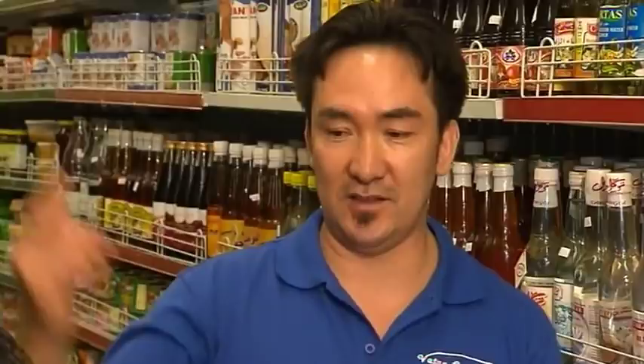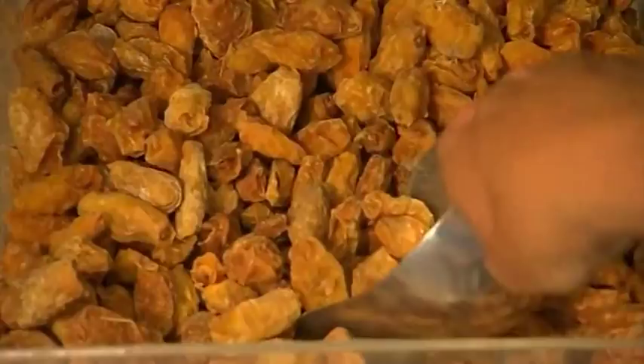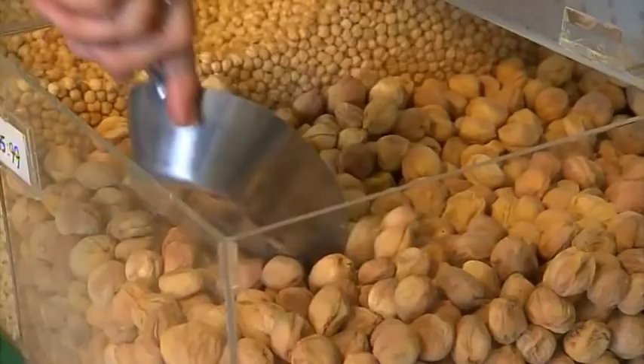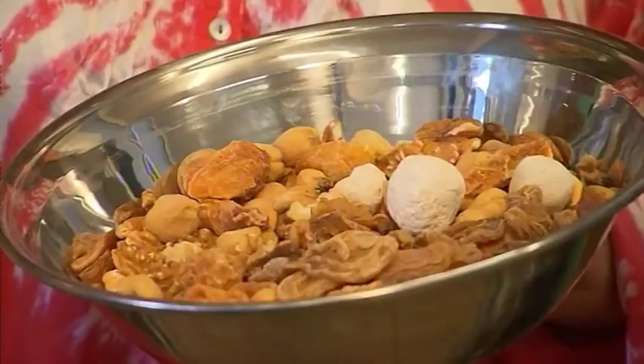It's a treasure trove of really healthy snacks — fruits, nuts, wonderful things for you to put into a bowl, leave it on the counter, and before long it's all gone. It's worth a trip down Prospect Road just to try them out.